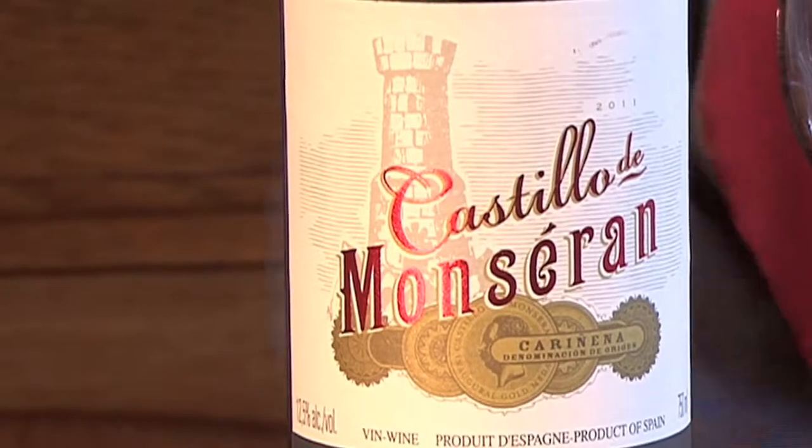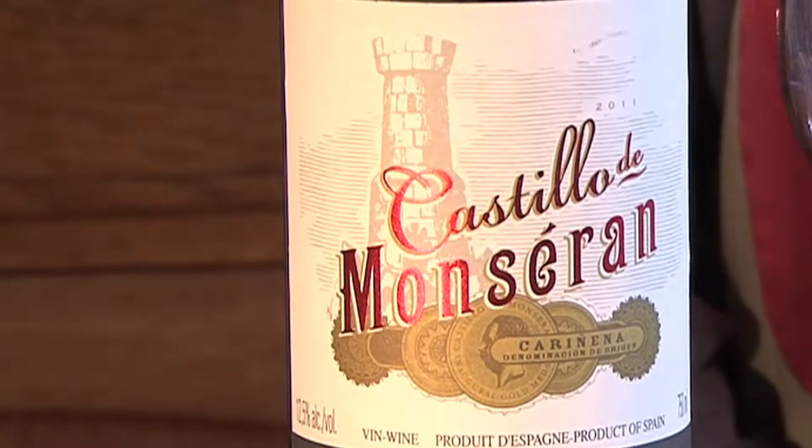The Garnacha grape, to my taste, always has a sweetness in it, even if it's a dry wine — a lusciousness or something. Anyway, this is one of the wines that Steve introduced me to a few years ago, and it's definitely on my playlist. This is a great $10 bottle of wine.